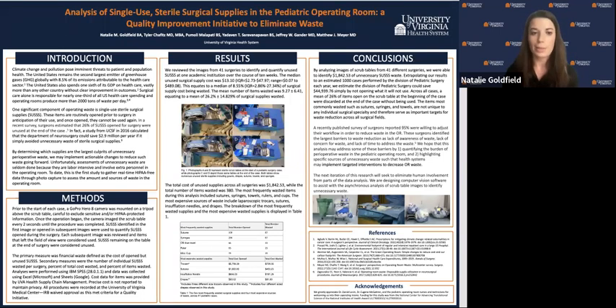The items most commonly wasted, including sutures, syringes, and towels, are not unique to any individual surgical specialty, and therefore they serve as important targets for waste reduction across all surgical fields. A recent published survey of surgeons reported that 95 percent are willing to change their workflow to reduce waste in the OR. They report that the barriers to doing so include lack of awareness of waste, lack of concern for waste, and lack of time to address waste. We hope that this analysis can address some of these barriers by quantifying the burden of waste and highlighting specific sources of unnecessary waste, such that health systems can implement targeted interventions in the future.